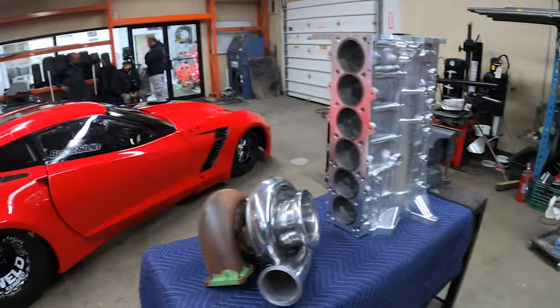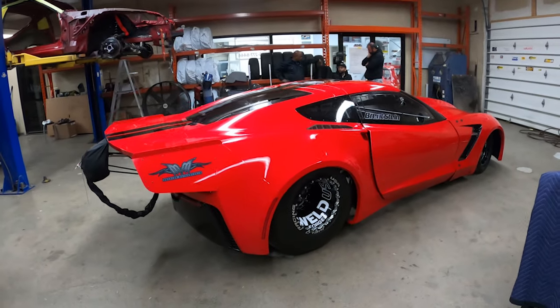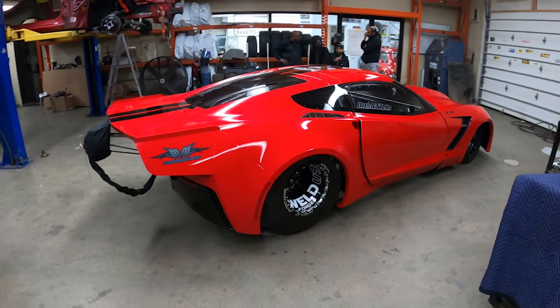To see more about this build, follow the Chassis Stop on Instagram and Facebook. Give them a call if you'd like to have your roll cage or any drag chassis application built — they can help you out.